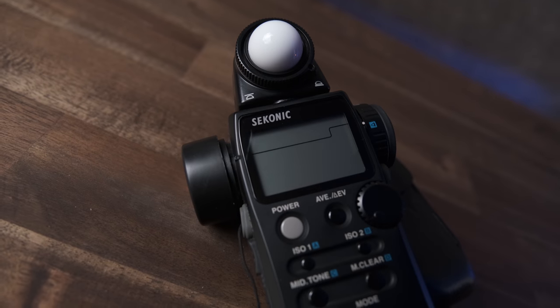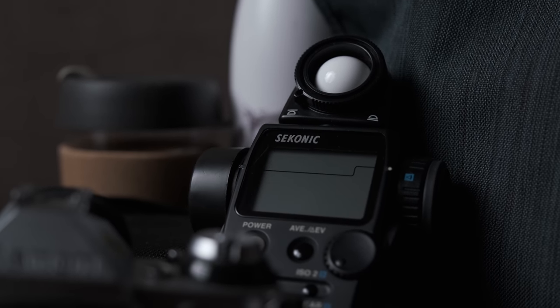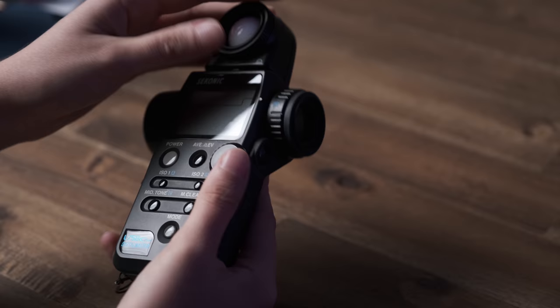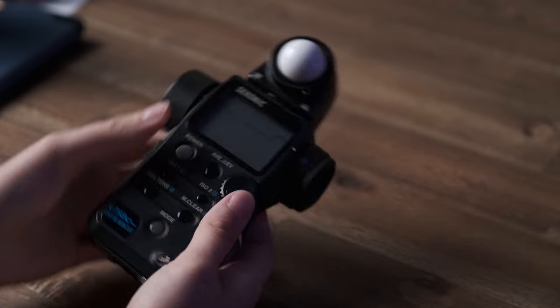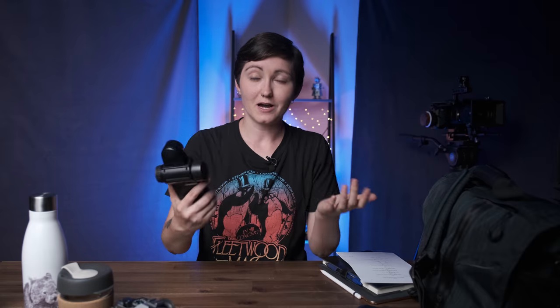A lot of people would say this is completely unnecessary on sets now when you've got so many different tools and options available on your cameras to get an accurate exposure measurement. But I really do like using my light meter as well as false color. A light meter helps me work out the ratio in a scene, and the spot meter on this thing is absolutely perfect for making very accurate measurements of very specific spots.